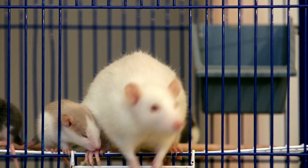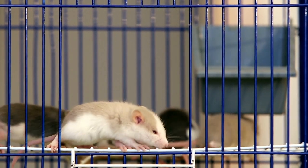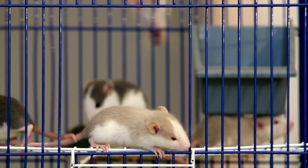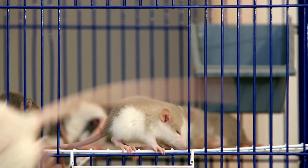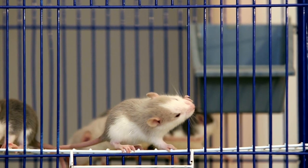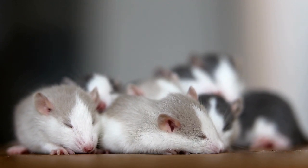Himalayan rats have a coat pattern similar to Siamese rats but with a lighter body and darker extremities. They are known for their calm and gentle temperament, making them excellent pets for families. Meet Snowflake, our Himalayan rat. With her snowy white body and dark brown points, Snowflake brings a touch of elegance to our rat family. She loves snuggling and enjoys a quiet evening cuddled up in our arms.